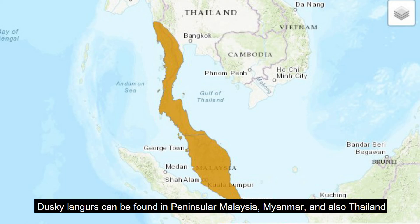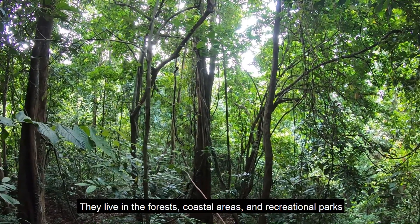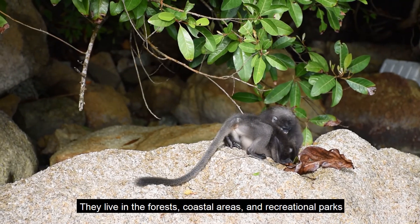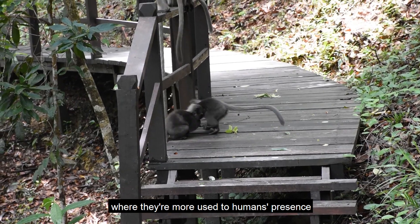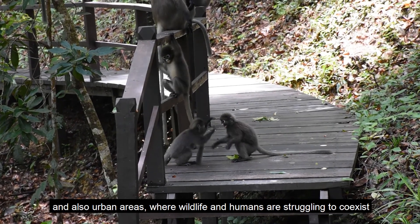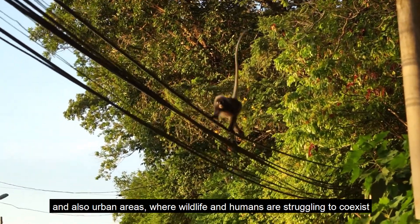Dusky langurs can be found in Peninsular Malaysia, Myanmar, and Thailand, including small islands like Penang. They live in the forest, coastal areas, and recreational parks, where they are more used to human presence, and also urban areas, where wildlife and humans are struggling to coexist.